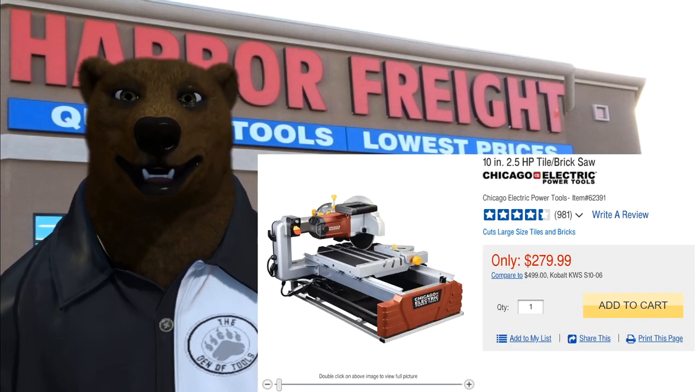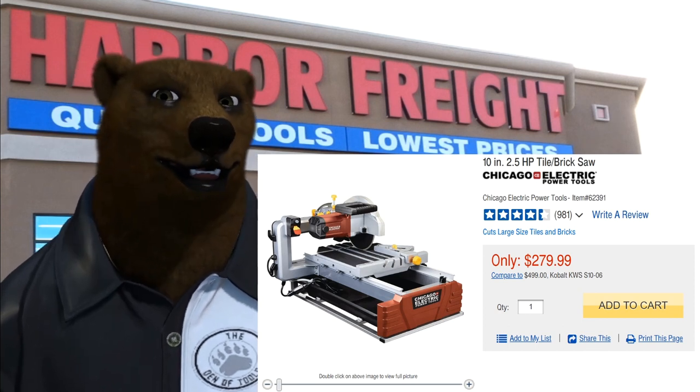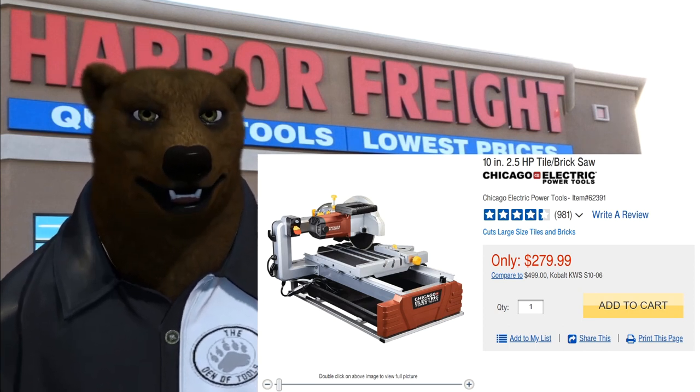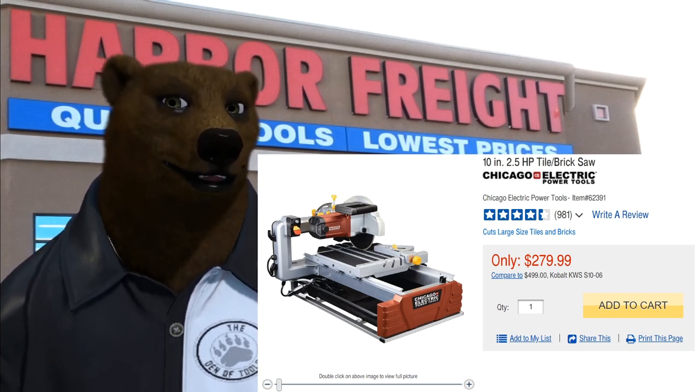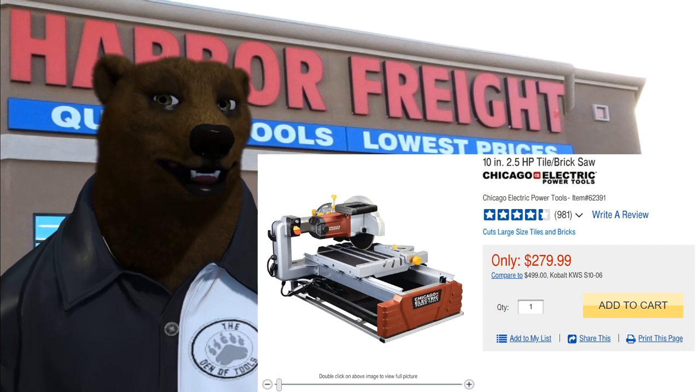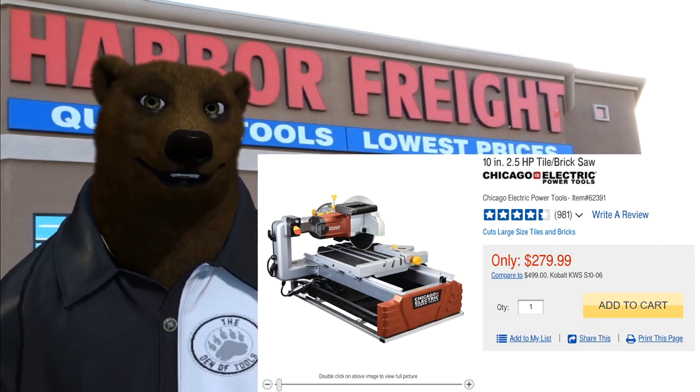Now you might be asking yourself, is there anything worth getting with all that stuff called out? Yeah, there is. First off is the Chicago Electric 10-inch 2.5 horsepower tile and brick saw. Yes, the diving back saw is a great saw but you can't use a 25% off coupon on it — you can on this one though. At $279.99, that takes it down to $217.49. That's a heck of a deal.